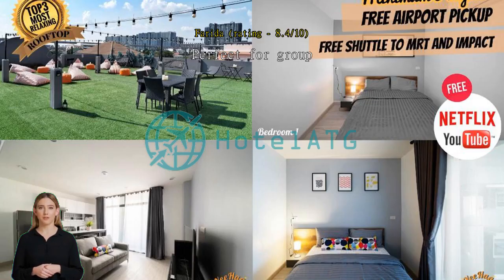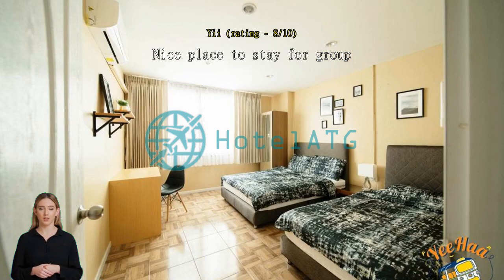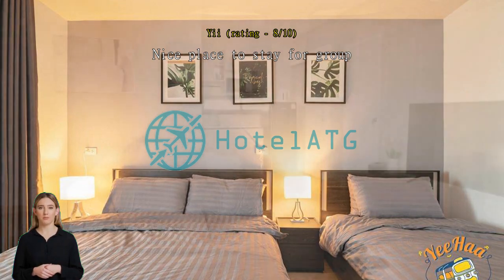Nice place to stay for a group. They provide a free shuttle bus to the central area. Nice room and clean, as per the photos. Staff can be easily contactable through phone call. However, there is a bad smell coming from the toilet in the last room. Overall, the stay is worth the price.